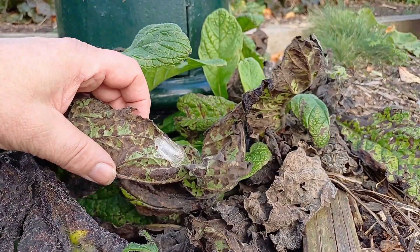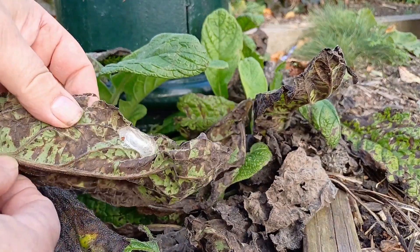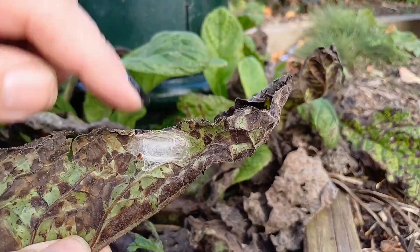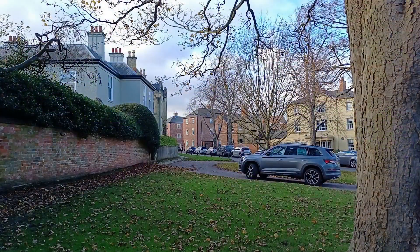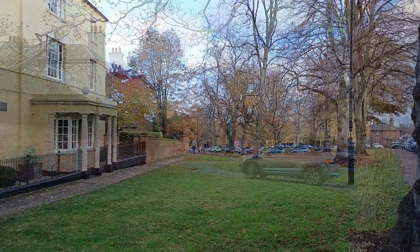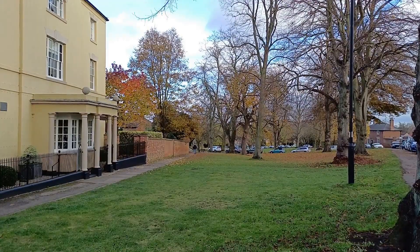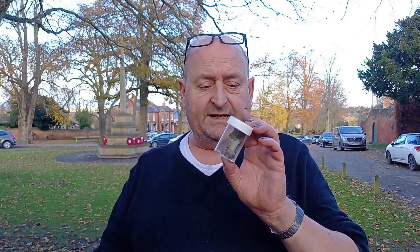Thankfully the chrysalis is unhatched, so now we remove the leaf — and this is coming home. We'll find out what this is. It's very windy today, windier than when I was moth trapping last night, but at least we've had a successful little visit to Southall.